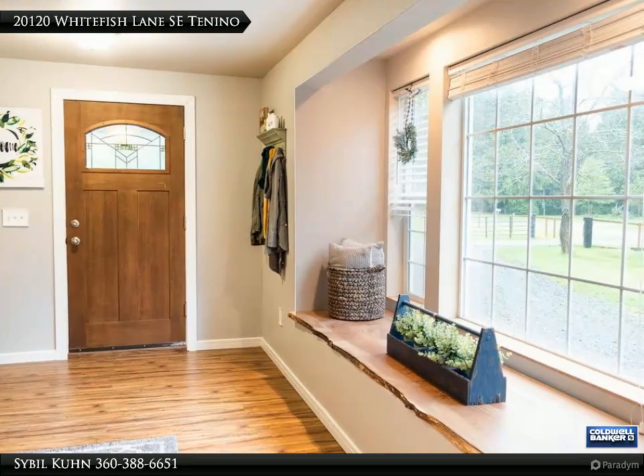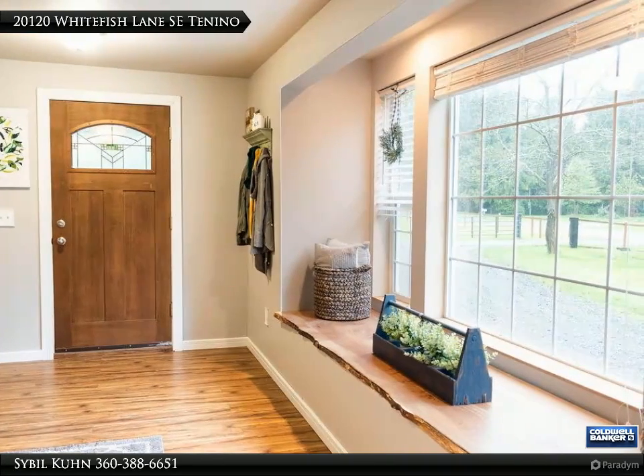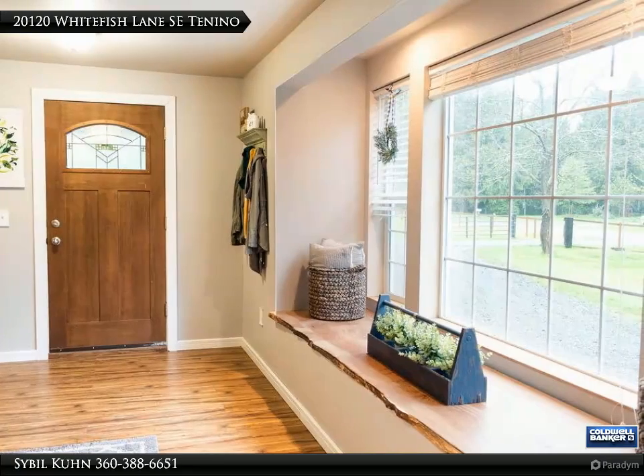Marble bath floor upstairs with jetted soaking tub, and a primary bedroom featuring a spacious closet plus a covered deck overlooking your Thompson Creek setting.